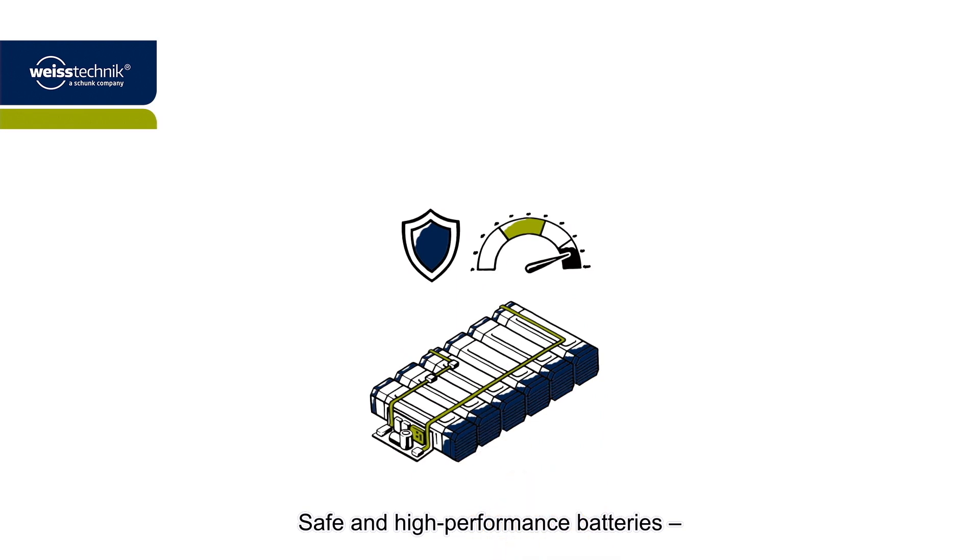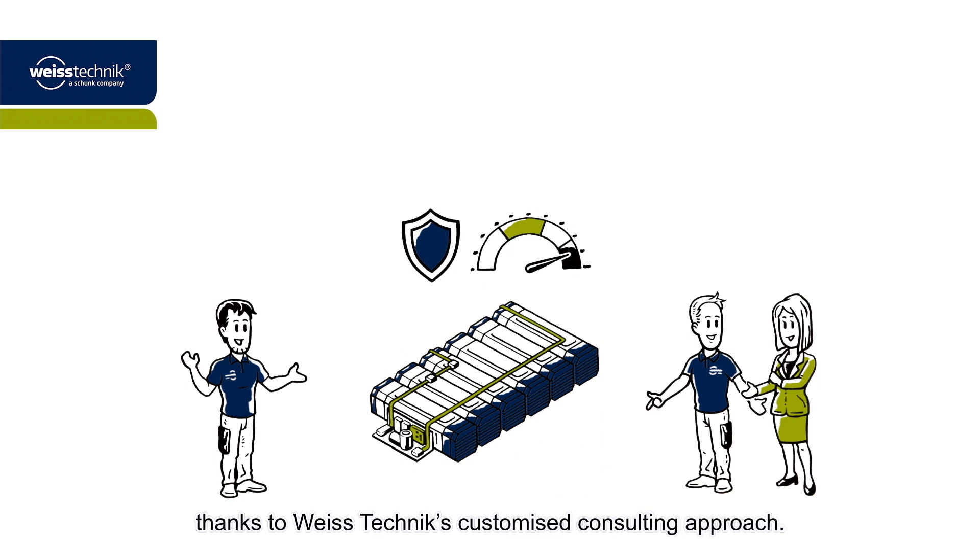Safe and high-performance batteries thanks to Vistechnik's customized consulting approach.